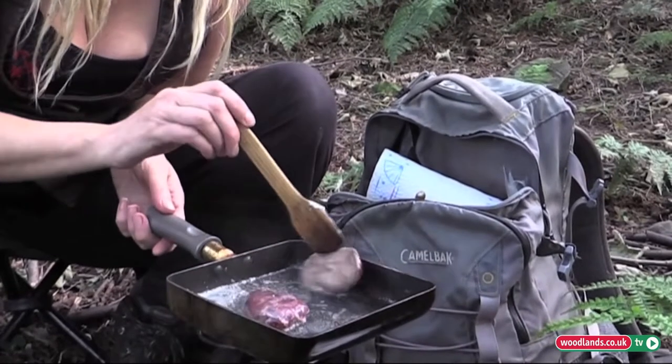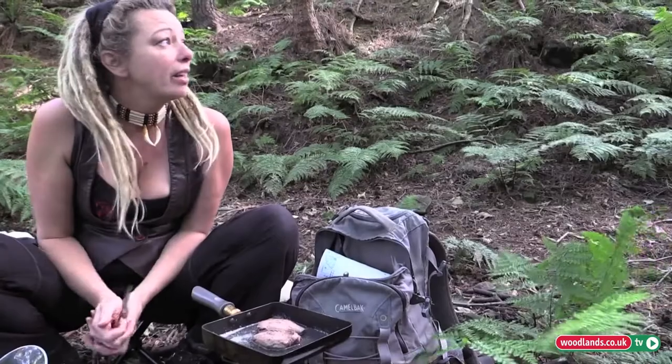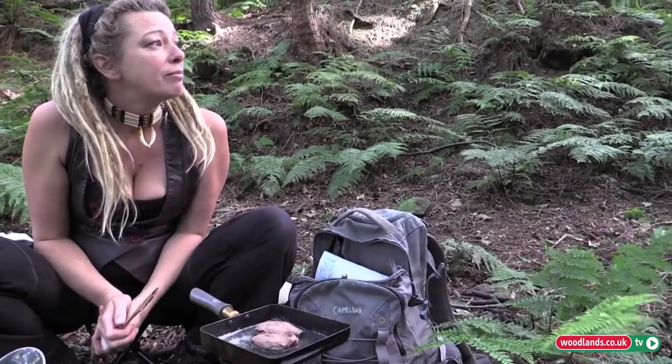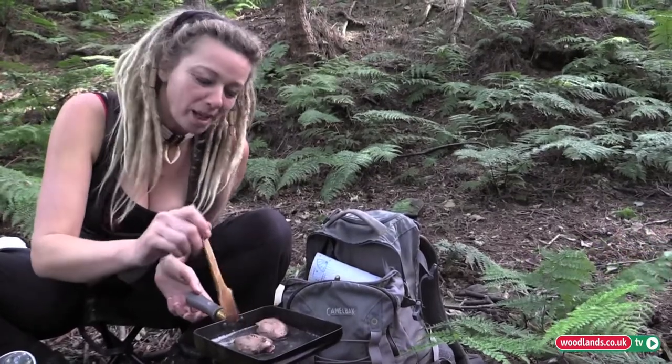It's lovely eating al fresco, especially in the woods. With the wind blowing in the trees, the lighting is just lovely, and everything tastes better when it's outside and it's wild.